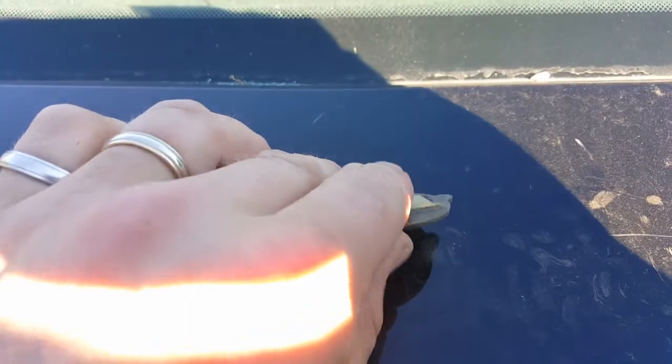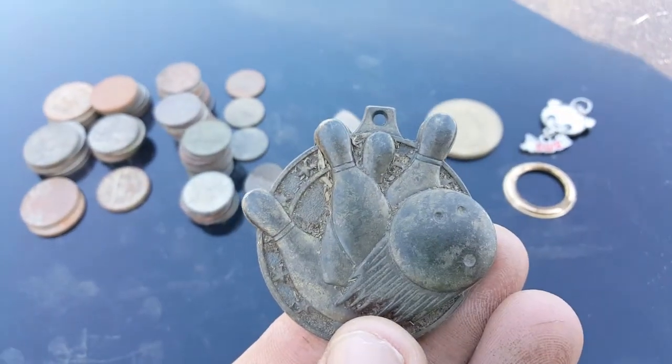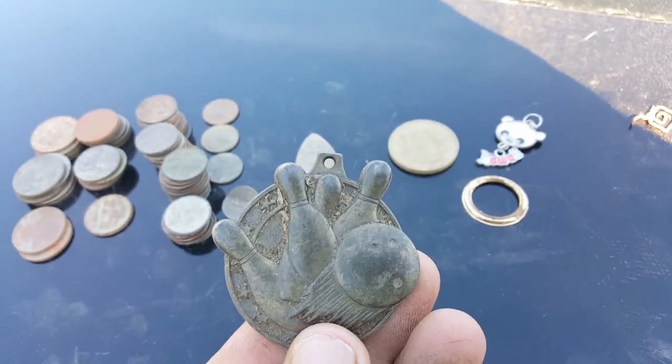I just found it in some bark chips. It has a name on it and I will try to locate the owner. And I found something really good — I'll show you the video of that next.